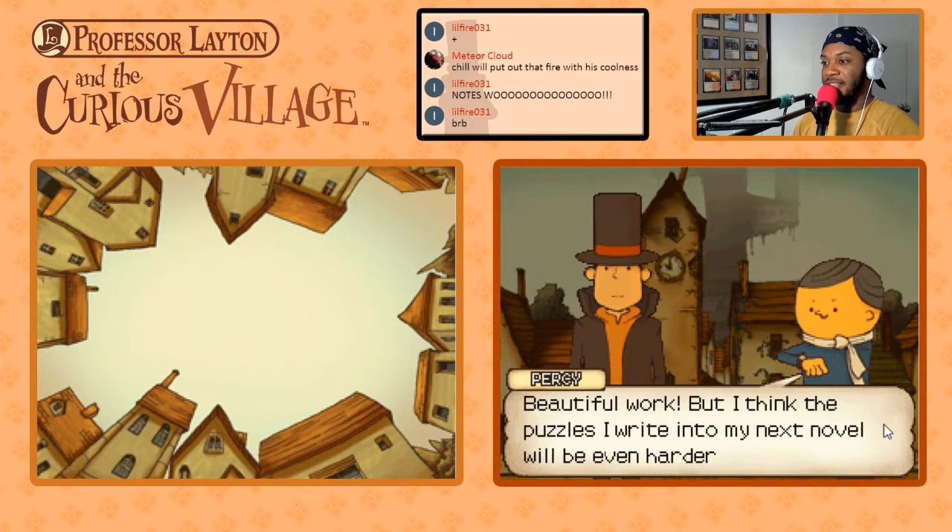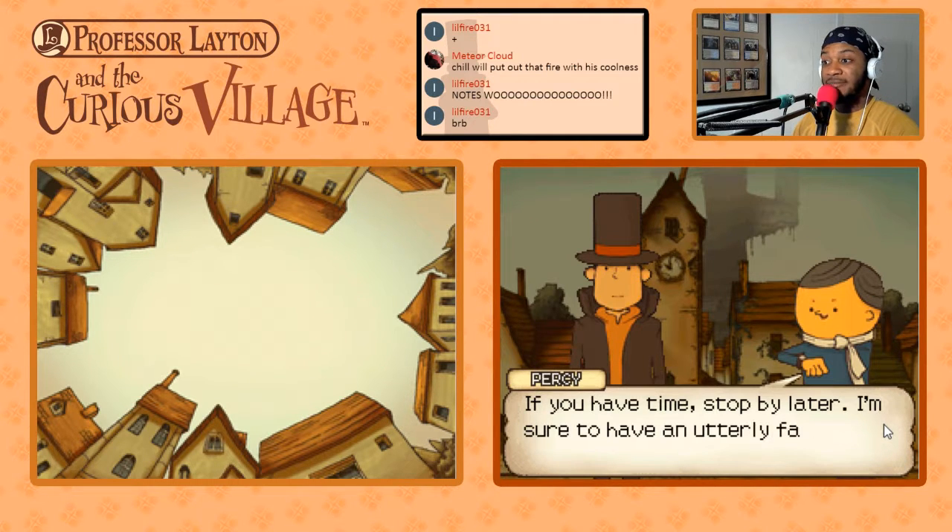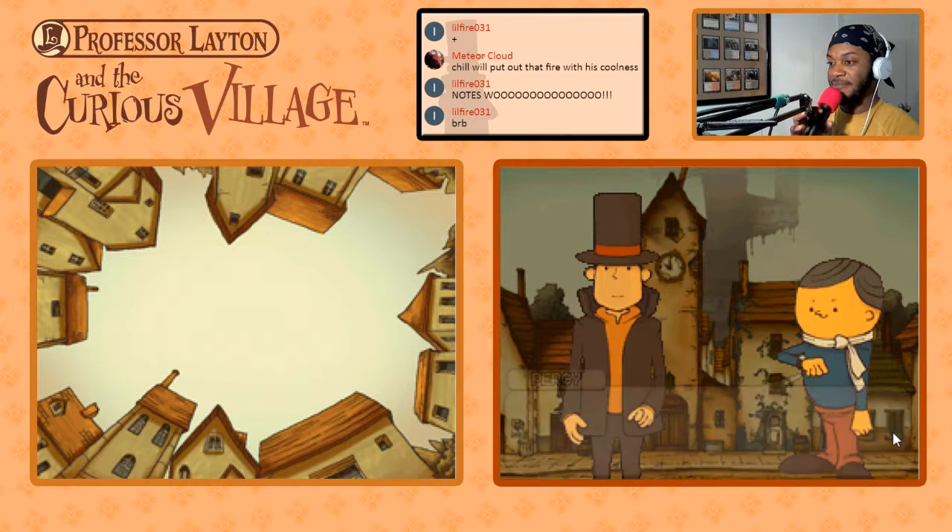Beautiful work, but I think the puzzles I write into my next novel will be even harder than that one. If you have time, stop by later. I'm sure to have an utterly fascinating puzzle prepared for you by then.